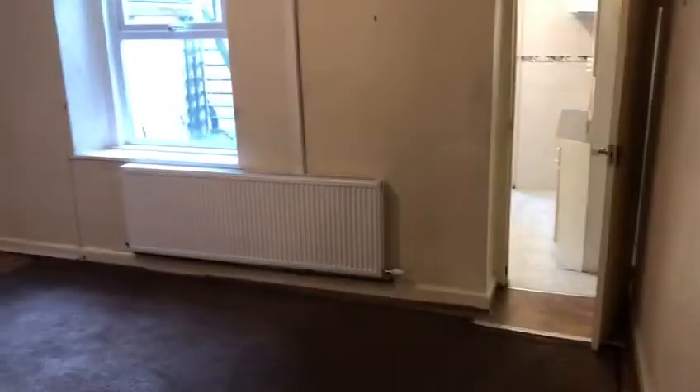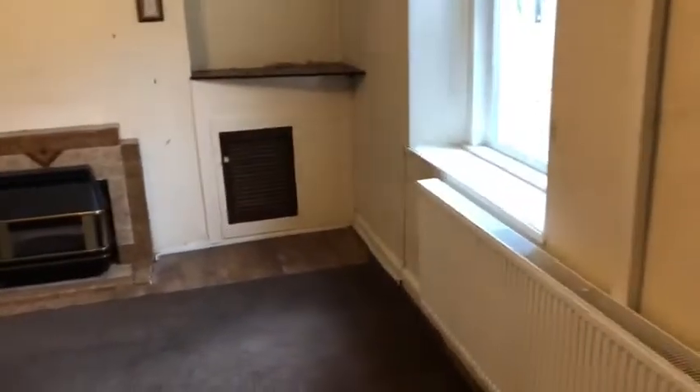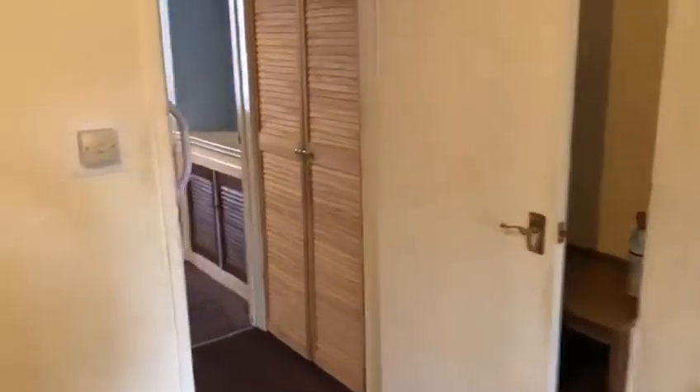Hallway. This is into the reception room, which leads through to another reception room. As you can see, the condition does need some basic updating and modernising.